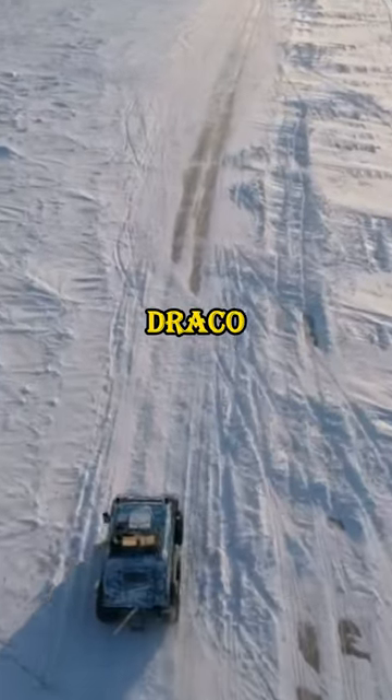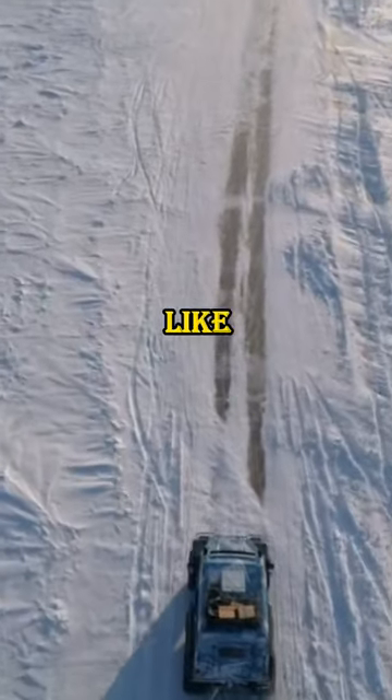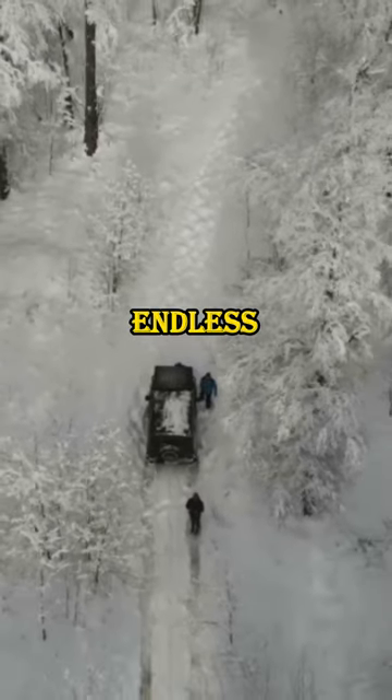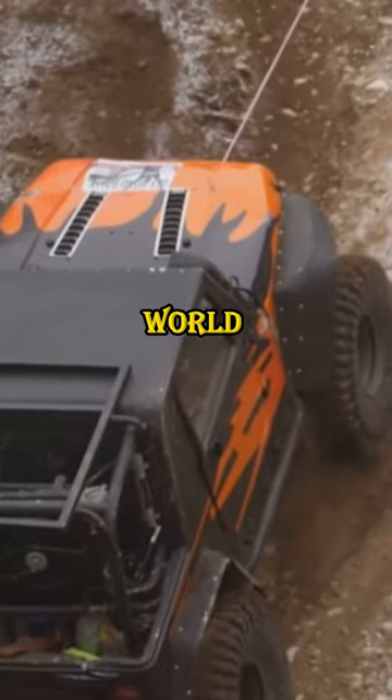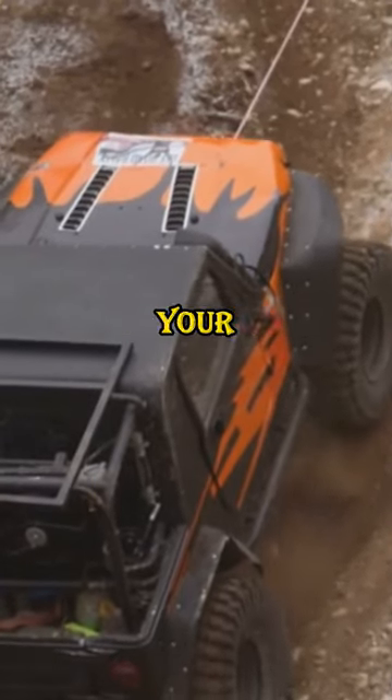From light aircraft like the Draco Airplane to tank-inspired buggies like the Pug Buggy, the possibilities are endless. Don't forget to subscribe, share, and turn on notifications for more. This is the world of off-road vehicles — discover your adventure.